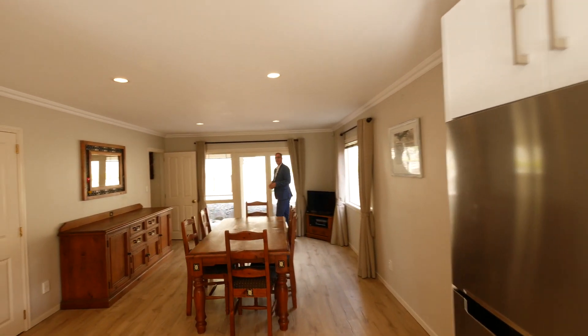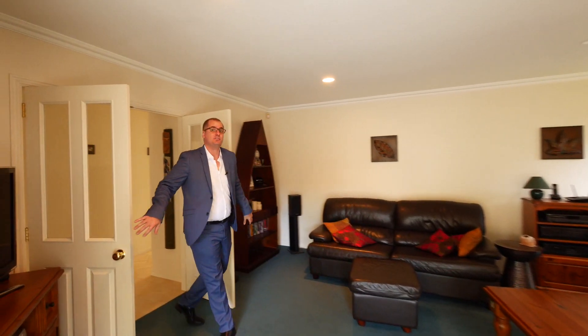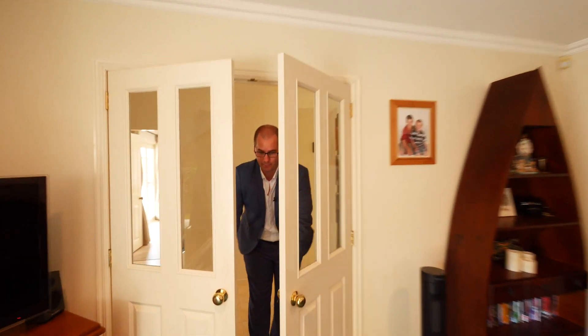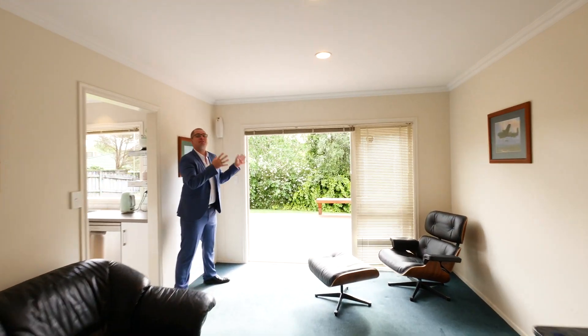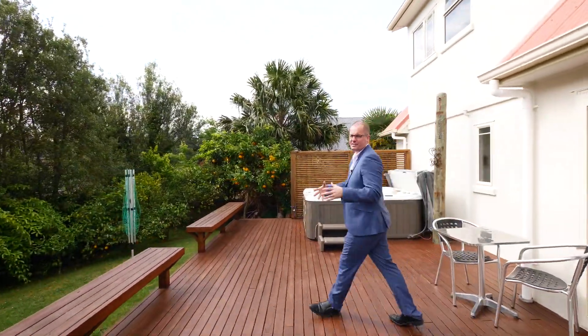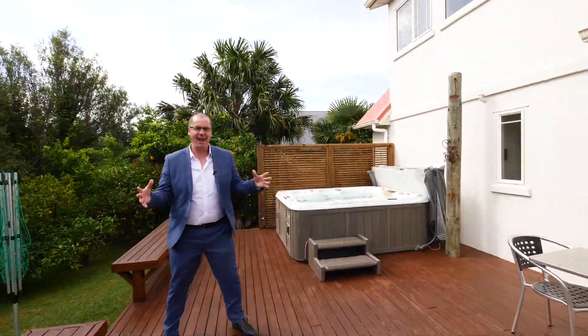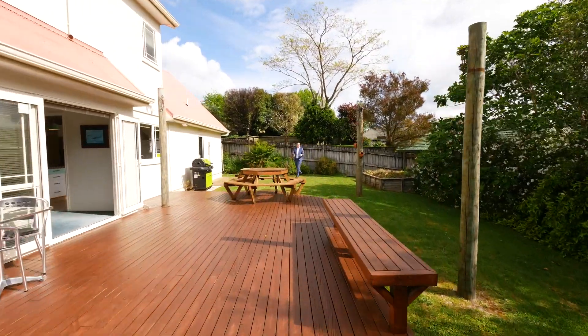This home has spaces — let's go and check out all the spaces. Living space number two has outside access and can be closed off from the rest of the house. Living space number one flows to this amazing outside family deck — it's massive — and the spa comes with the house.